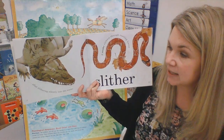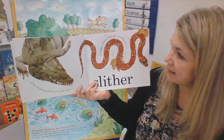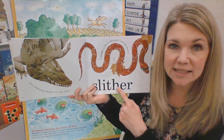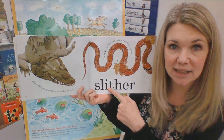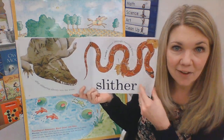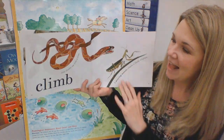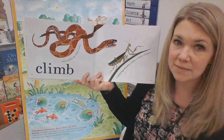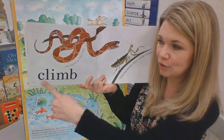And after slithering silently into the water, a snake slithers through rustling leaves. Can you slither, slither? And climbs up into a tree. A praying mantis climbs a blade of grass. Can you climb?